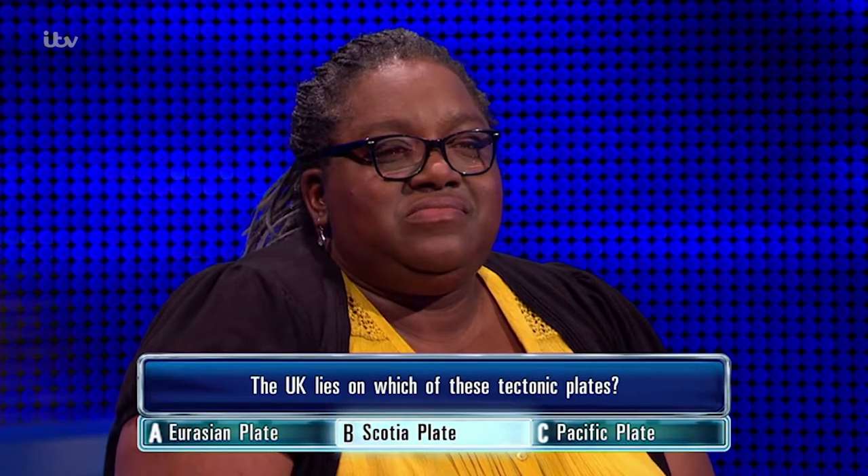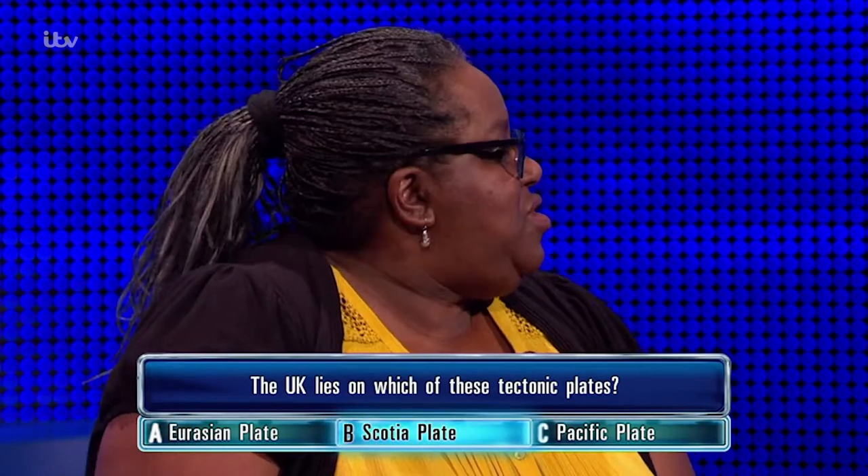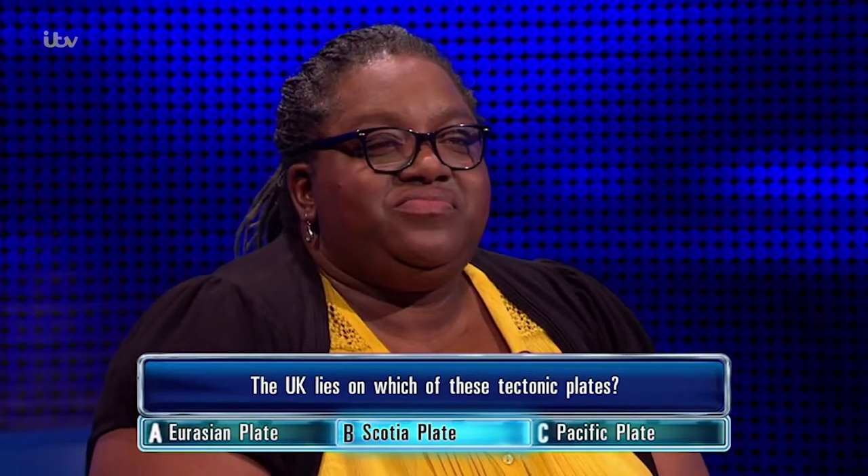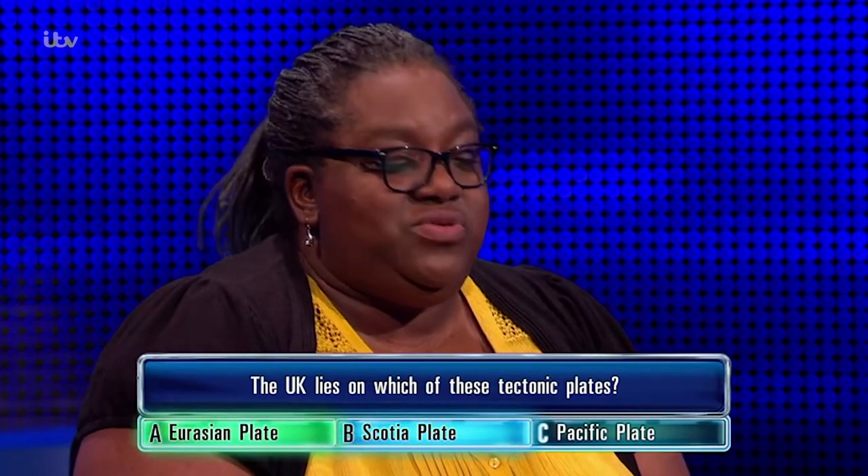You've put... Scotia plate. Possibly. The correct answer is... it's the Eurasian plate, same way you are.